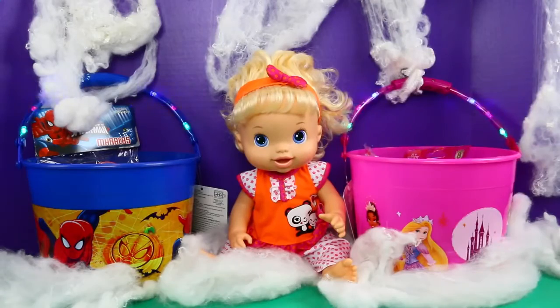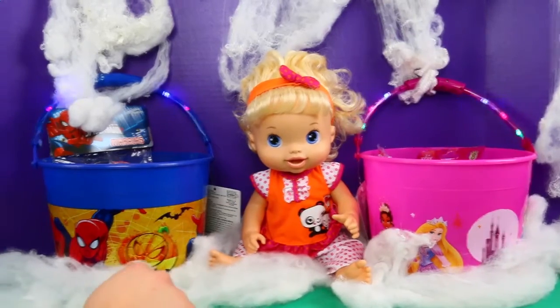This is Sophie. I haven't used her forever. She's so cute. And then we have surprise buckets over here.